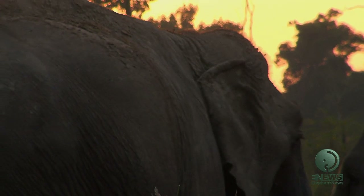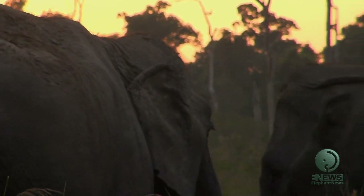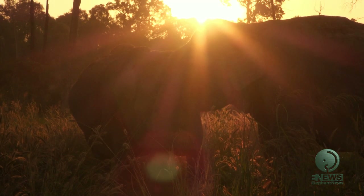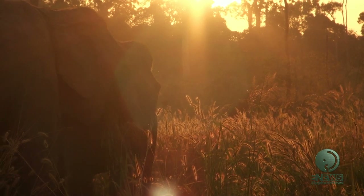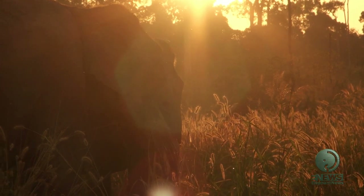They support each other within their herd when feeling scared, sad, or lonely. Through their communication, elephants can relay past experience and knowledge from generation to generation. Their social skills are clearly very advanced and complicated, making it difficult for us humans to fully understand.